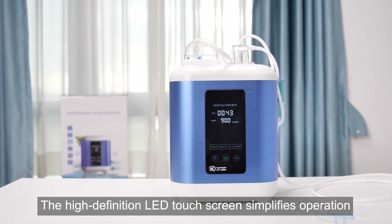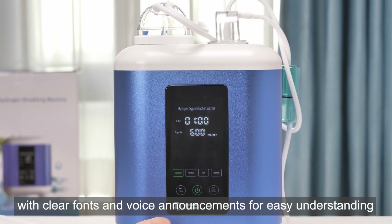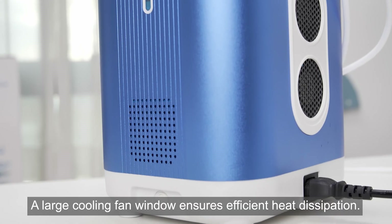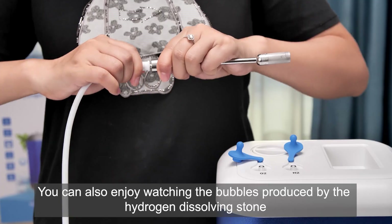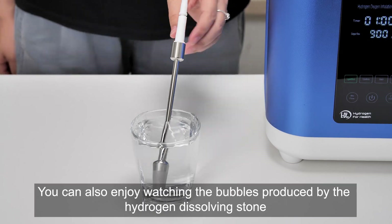The high-definition LED touchscreen simplifies operation with clear fonts and voice announcements for easy understanding. Dual hydrogen and oxygen outlets support two users simultaneously. A large cooling fan window ensures efficient heat dissipation. You can also enjoy watching the bubbles produced by the hydrogen dissolving stone.